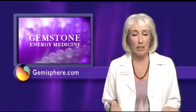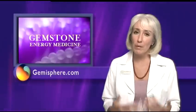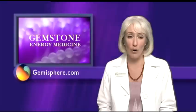In my practice, I've seen great results with therapeutic gemstones. An easy and effective way to work with gemstones is to wear them around your neck, so you can experience their healing benefits on an ongoing basis.